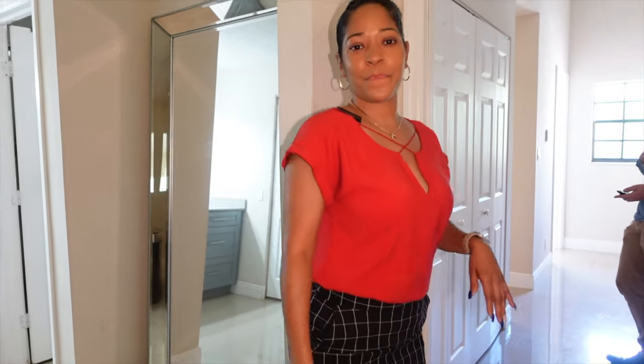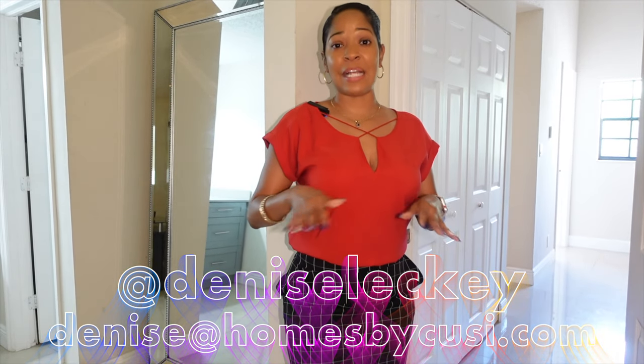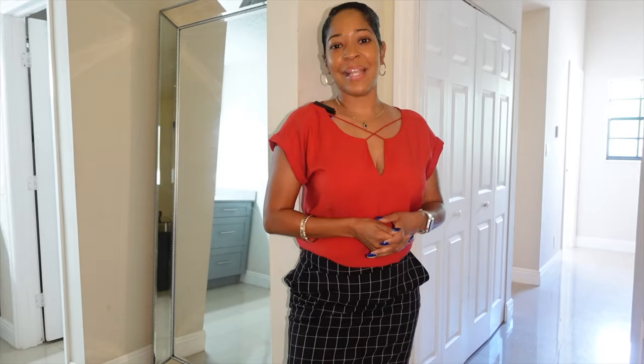What do people have to do if they want to see this house? If you want to see this house, my information is right here. Reach out to me — call me, DM me, whatever you need. We'll set up a private showing.